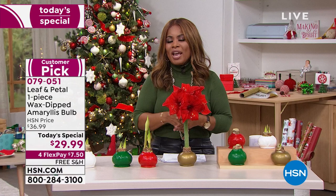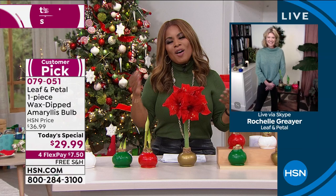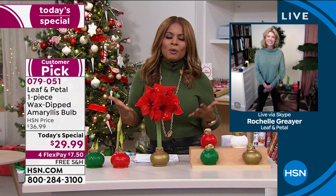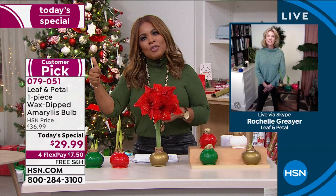Rochelle is not only our wonderful Leaf and Petal expert but also an expert landscaper. We love your expertise when it comes to all things flowers and plants. The beautiful thing about this Amaryllis Today's Special is whether you have a brown thumb, black thumb, green thumb - no experience needed, because you literally don't have to do anything to this except watch the magic happen.